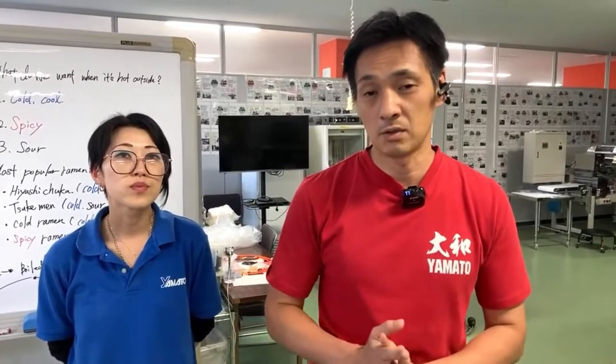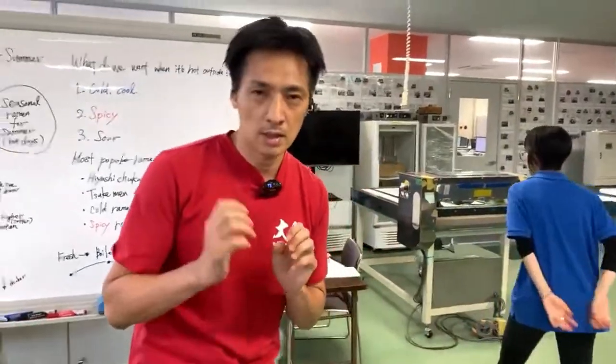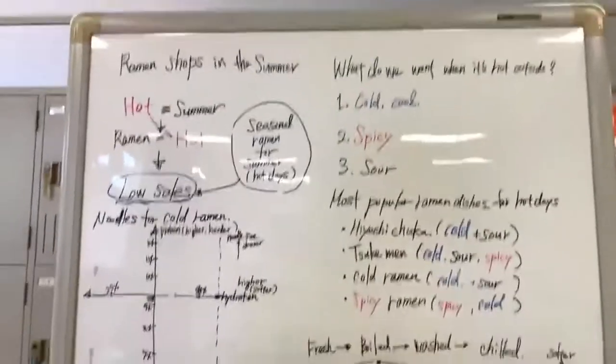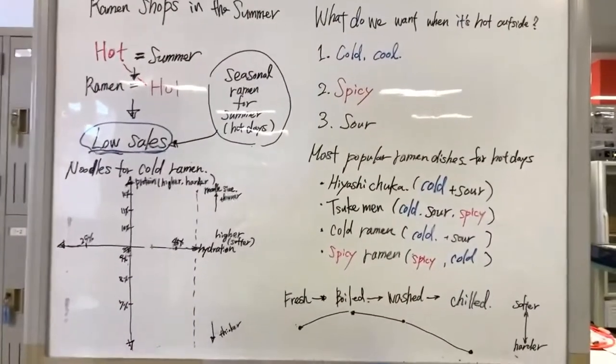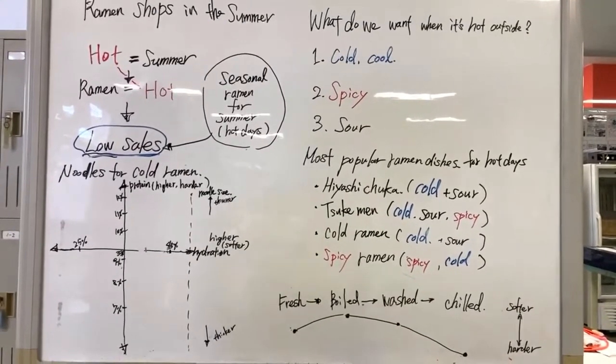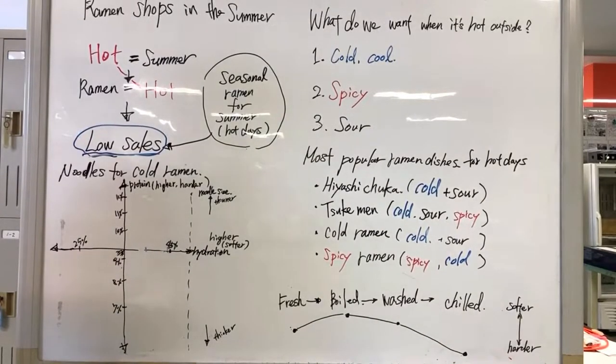To stay attractive to the customer. In the lecture, I'll talk about this, and then Megumi is going to make ramen noodles suitable for cold noodles. I want to show you a sample cold dish later in the kitchen — our instructor is going to show us an example.